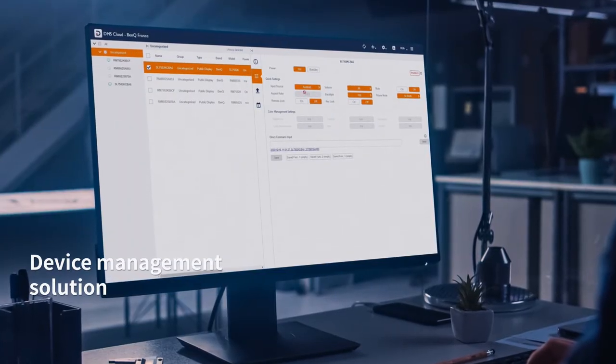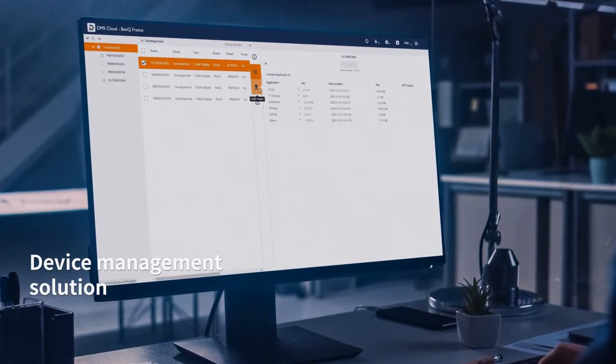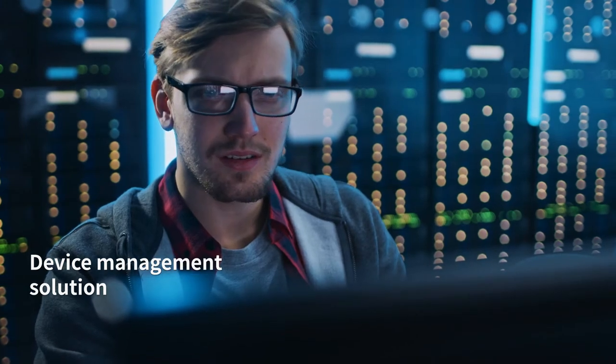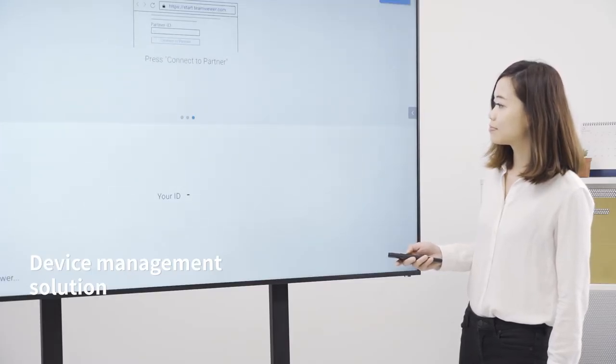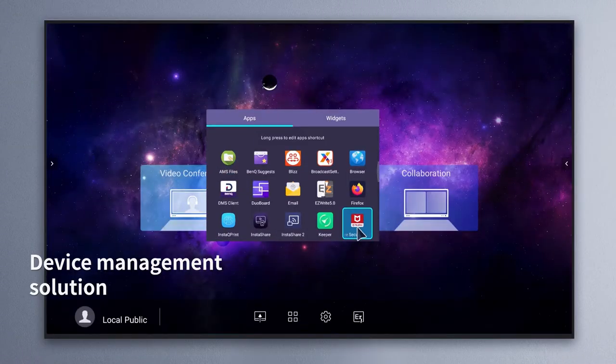Managing the CS is easy with BenQ DMS, a cloud-based solution that helps IT staff oversee your displays. The CS also comes with TeamViewer for real-time troubleshooting and McAfee mobile security for device protection.